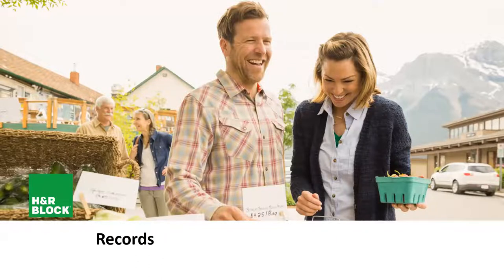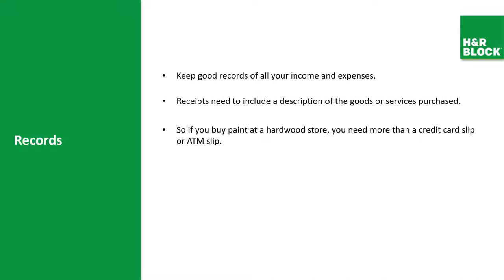It's very important to keep good records of all your income and expenses. Receipts need to include a description of the goods and services purchased. We always suggest taking photocopies or a picture on your cell phone of important receipts, because if those receipts fade and your file is verified, an illegible receipt means you'll lose that deduction. If you buy paint at a hardware store, you need more than a credit card slip or ATM receipt — those are not accepted by the government. You need a detailed receipt including the amount paid and the date of purchase.